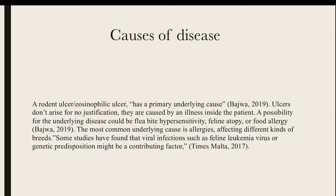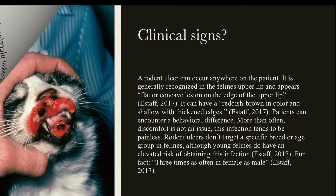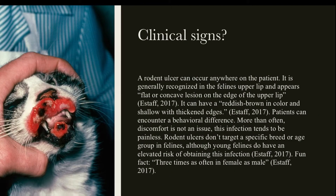How can we tell if our feline pet has this lesion? We have to look at the clinical signs. It's generally found and recognized in the upper lip, looking concave. It can also cause some behavioral change. Don't worry though — as nasty as it looks, it doesn't cause pain to our furry friends.